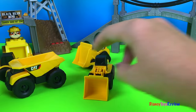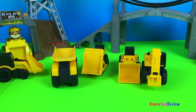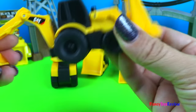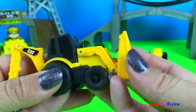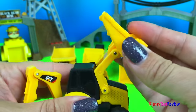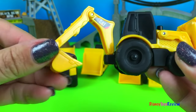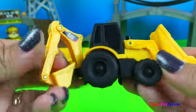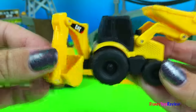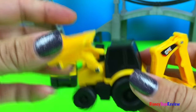Now we have five mighty machines. Let's get a better look at all of them. Which one is this one? This is the backhoe. Wow, there's lots of movement in there.